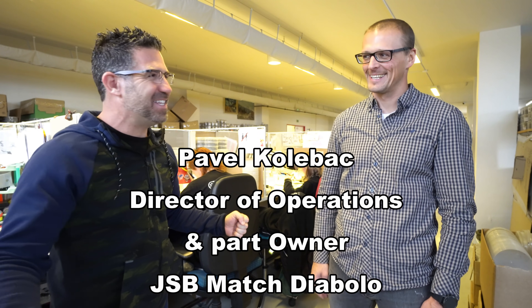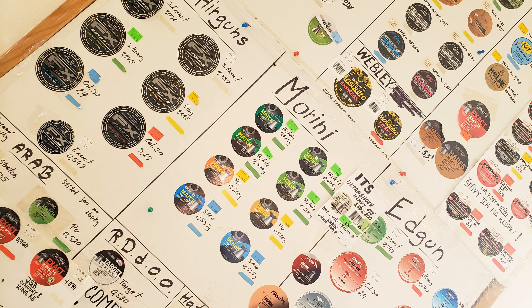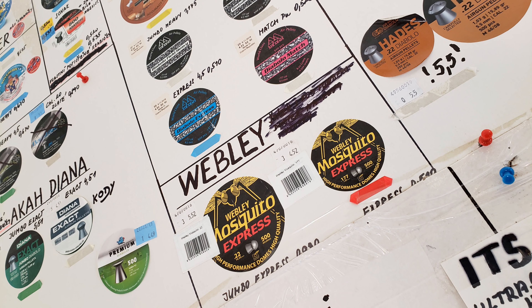Pavel, managing director — we have a myth-busting bonus round. A perception air gunners have, talked about on all forums and YouTube channels: that Air Arms, Daystate, Ed Gun, FX and others each have their own specific dies and presses for their batch of pellets. But that's not actually how it works, is it? No, that's not really the truth.